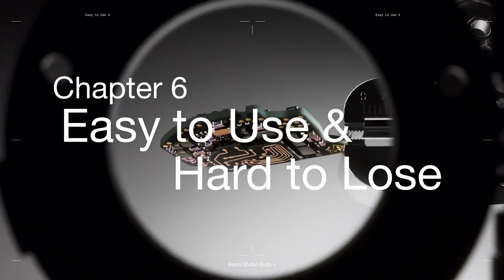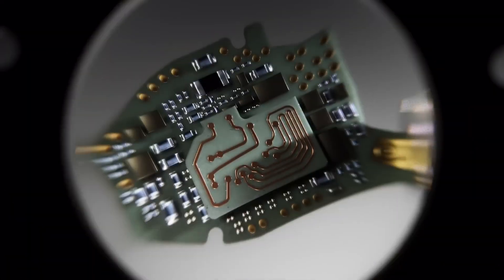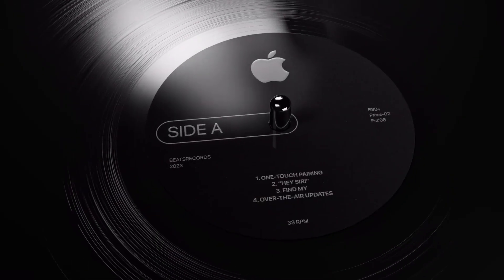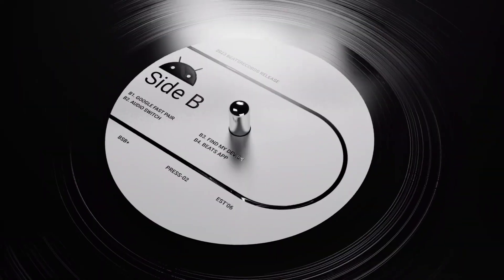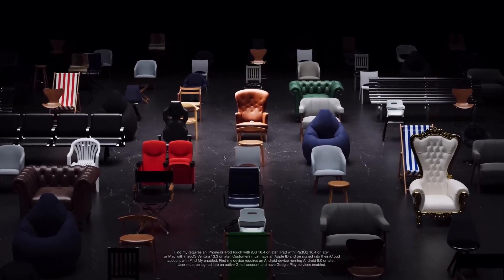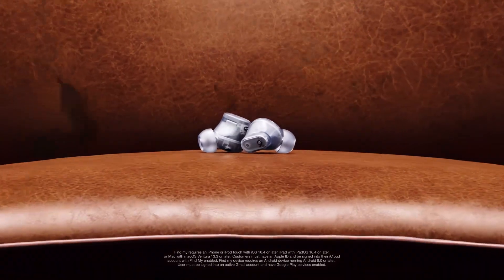Our proprietary chipset makes them super simple to use. It offers a host of native features to both Apple and Android users — in fact, we're the only company to offer this. And no need to worry about losing them; they offer FindMine for both Apple and Android as well.